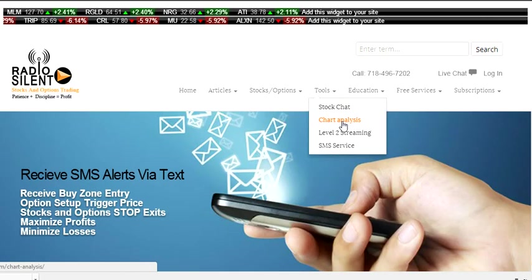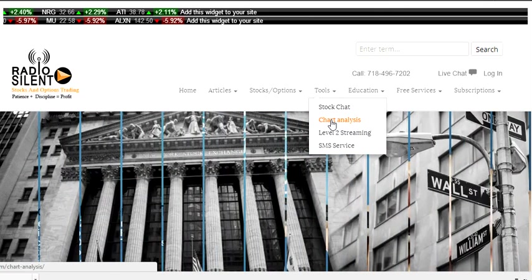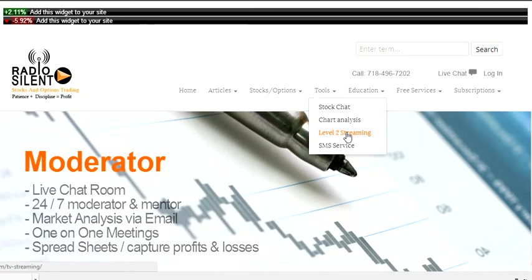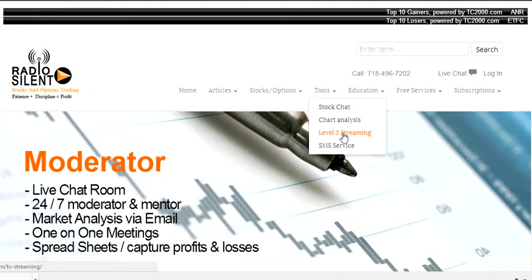We have chart analysis where you can check support levels and resistance on stocks, mainly big boards and small caps. We don't have that for OTC right now. We also have Level 2 streaming — sometimes I'll stream certain stocks that I feel have potential, and that'll be a live feed. Sometimes we just don't use it.